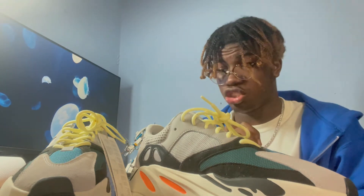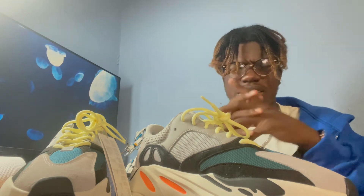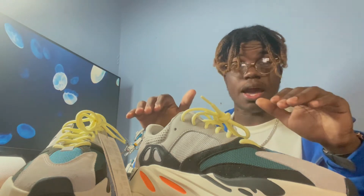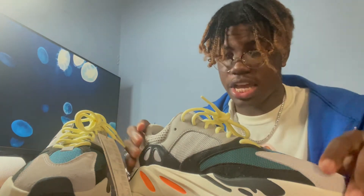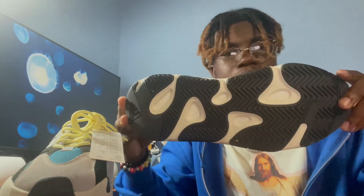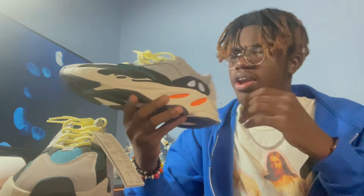They didn't really re-release it until last year, and both times I tried to cop I took an L. But the third time I struck out with a W on these shoes. As you guys can see, it's mostly made up of grays and whites. The bottom outer sole is black, it does have Boost in it so there's white Boost, and the midsole is white with a splash of black and orange. These words on it are very interesting — they're also on the Inertia 700 V1.